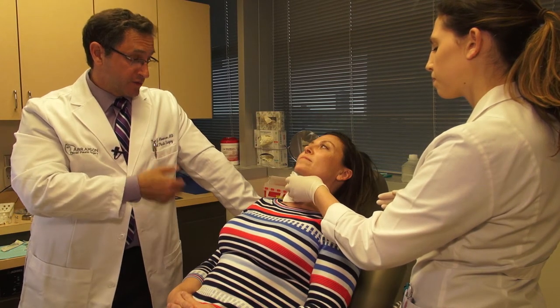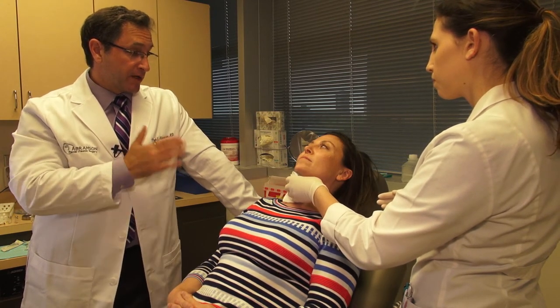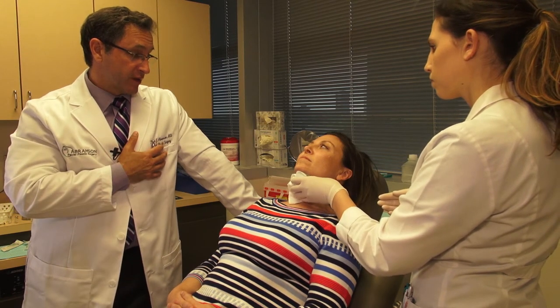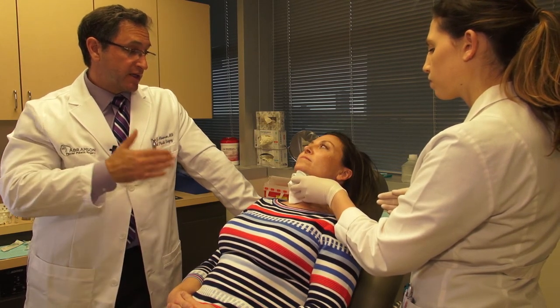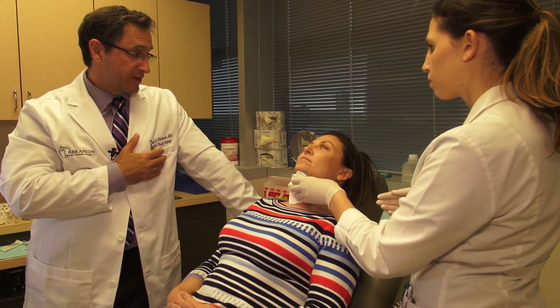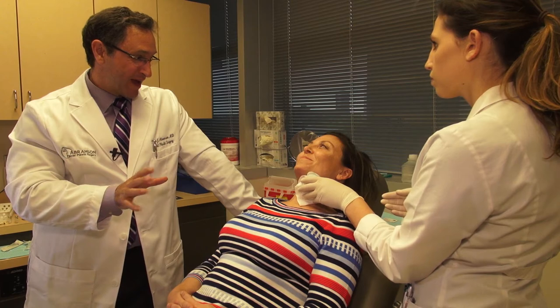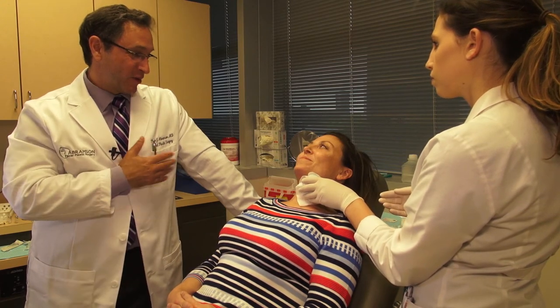It takes a while to start seeing the ultimate effect. You'll need to come back about four to six weeks for a recheck, and it typically takes multiple treatments. Everyone is a little different — you might get a wow effect right off the bat and that's all you need, or you may need a couple more.